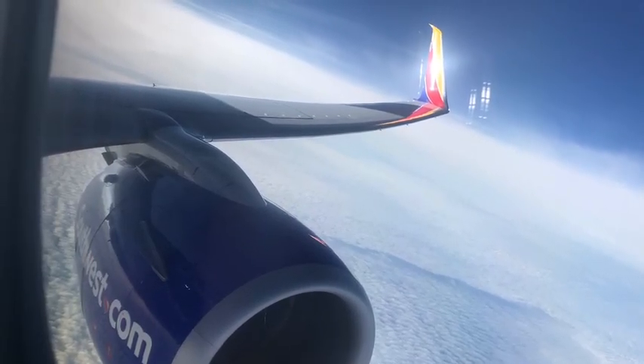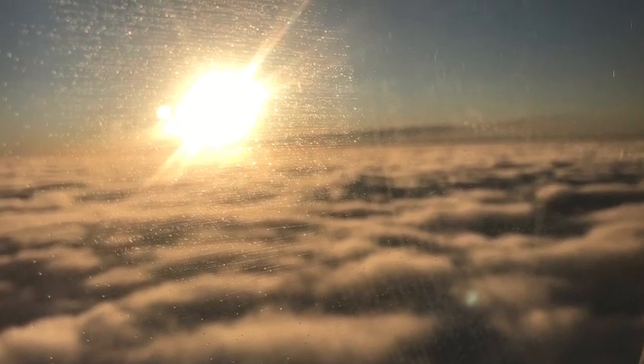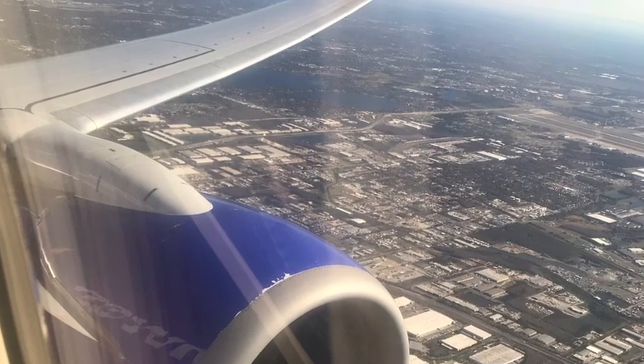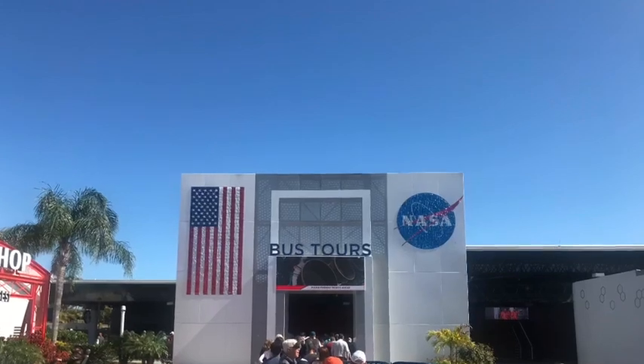Would you believe that big round thing followed us all the way to Orlando? Love this picture. Don't drop your laptop on your buddy's crotch! One thing you get above them clouds and get to flying — it is a neat concept.